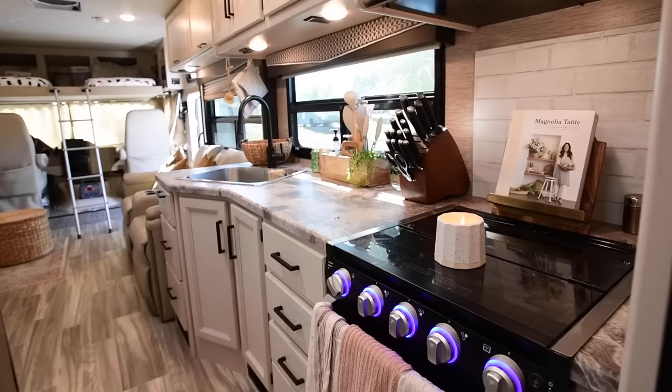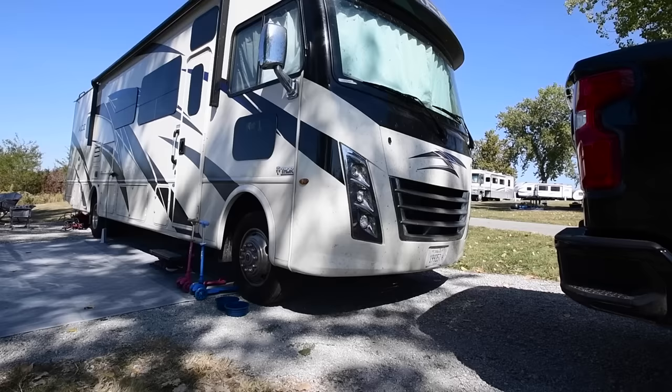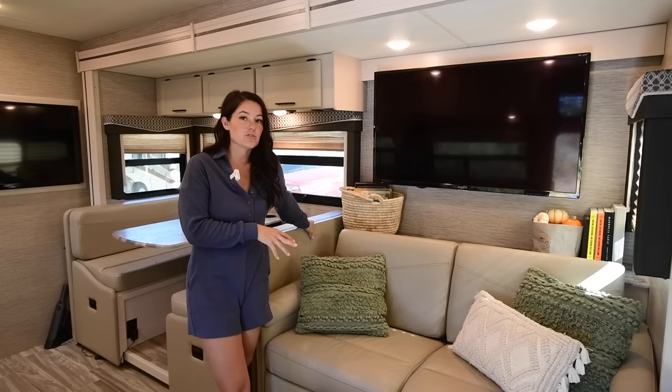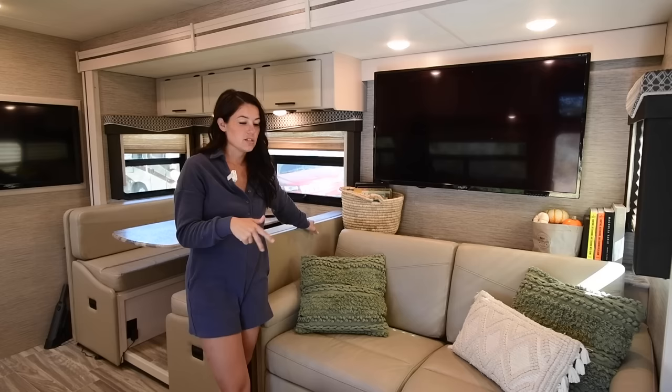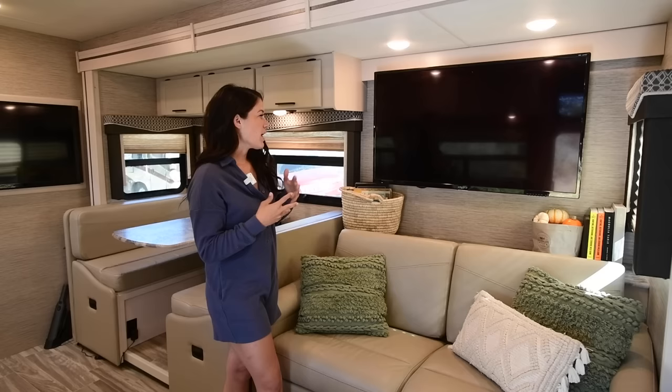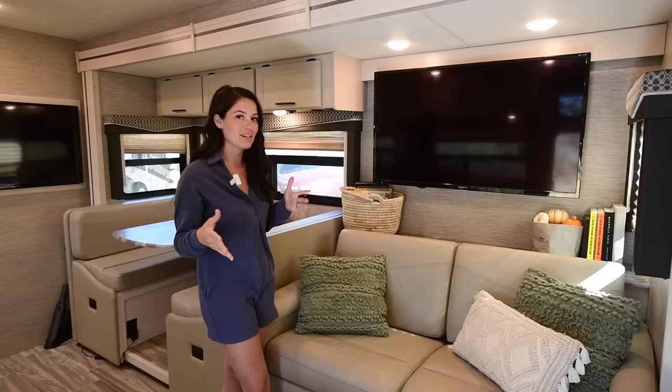Welcome to our home! Right when you walk in, you walk into our living area. We have our couch, and underneath there is great storage — Dan hunts, so he has tons of hunting clothing and items, perfect for under-couch storage. We threw some throw pillows here to make it homey and cozy. We have one of four TVs in this rig, and we've turned it on for maybe an hour — we're outside a lot and adventure whenever we can.